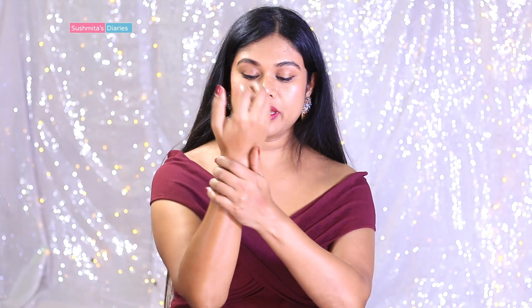This is extremely moisturizing and I'm going to use this on my really dry areas like my elbows, my knees, my ankles, and also around my stomach area which gets dry in winters. So yeah this one is super moisturizing.